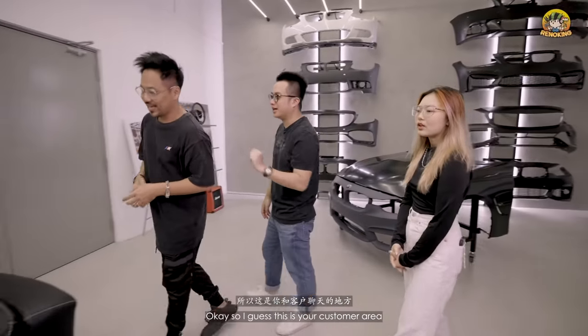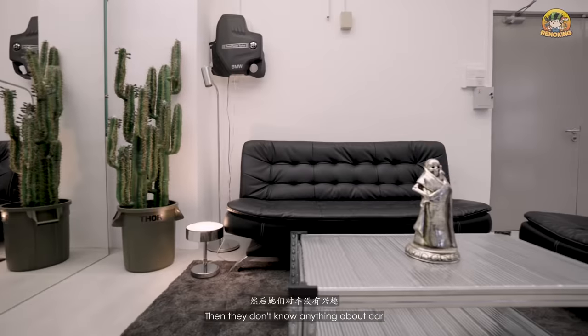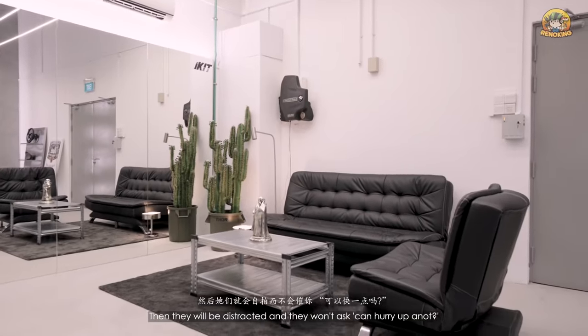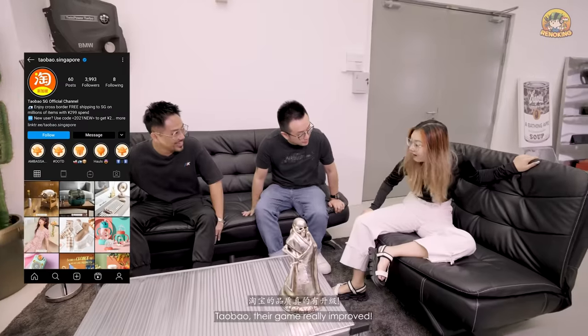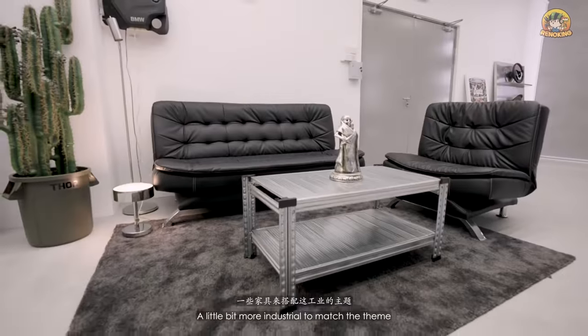This is the wife and girlfriend area — where those who come with husbands or boyfriends can sit and be distracted so they won't rush them. The sofa looks expensive but it's actually from Taobao, around two to three hundred dollars. The table is from Thor — a gift from the ID to match the industrial aesthetic. The DB box was covered with an engine cover to hide it organically.